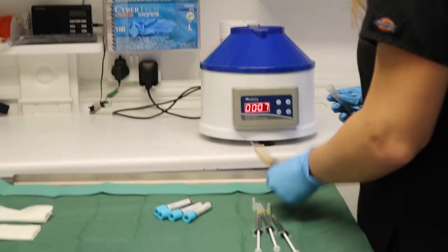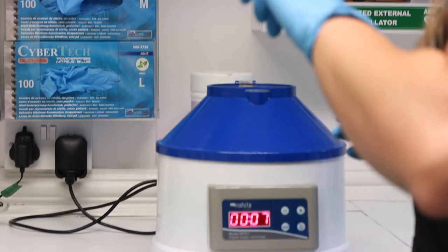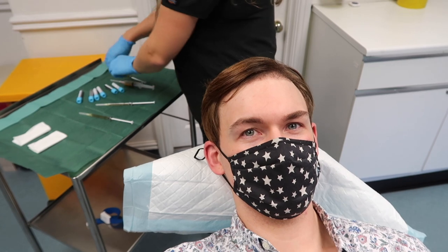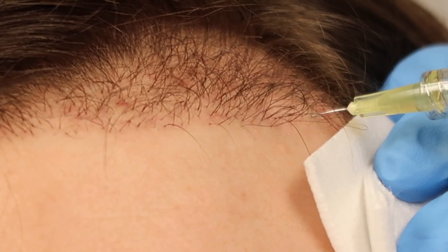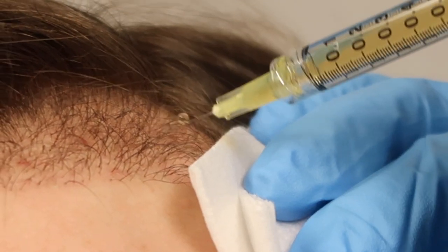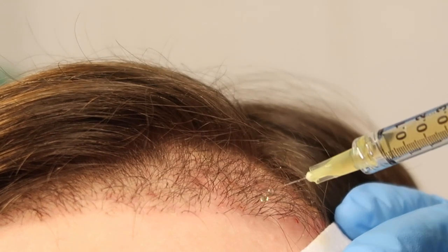Finished! When it comes out it's actually yellow — the plasma. The doctor said they're going to start now, to let them know if I feel pain and want them to stop. It wasn't bad.